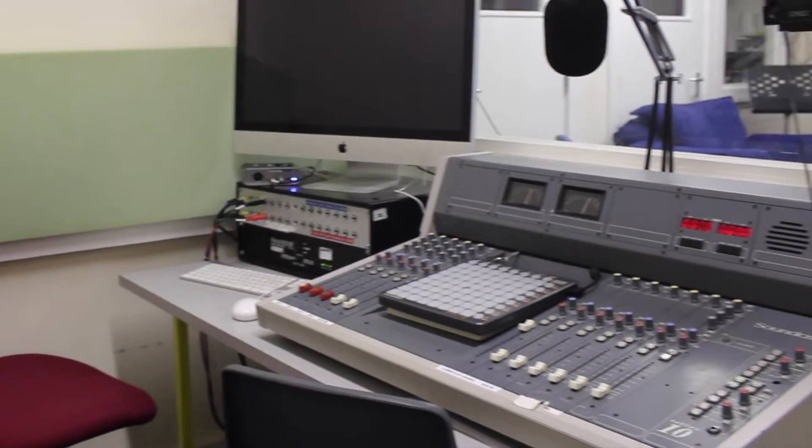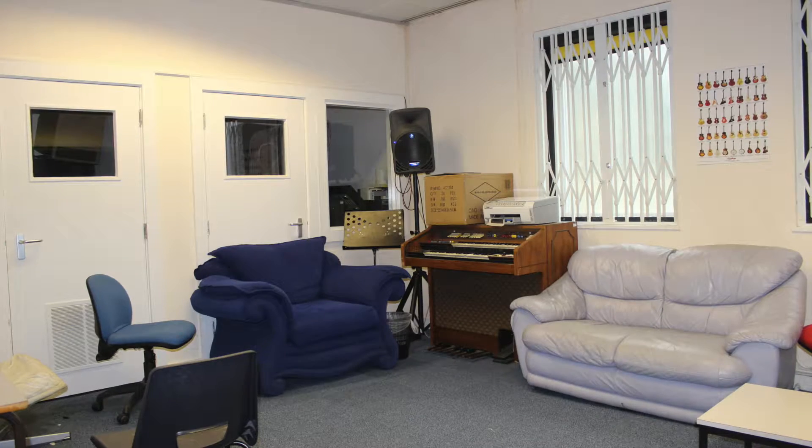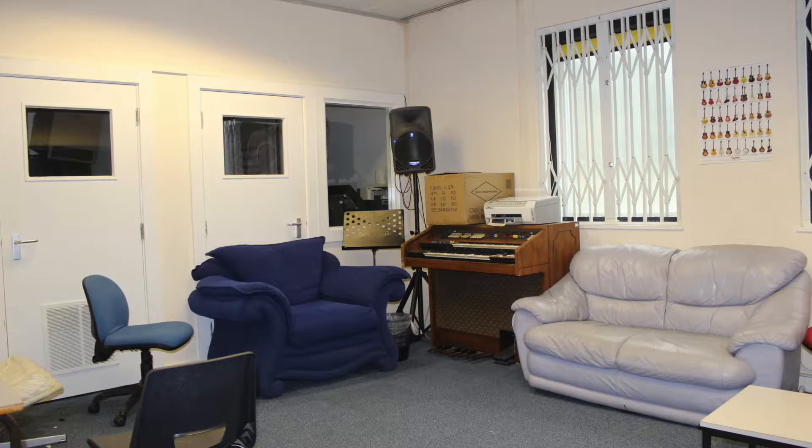This is the radio room here at Amersham campus of the Amersham and Wycombe College. It is where we broadcast JAM Radio from for the whole college to listen to.